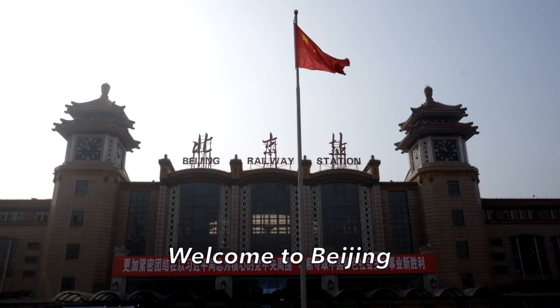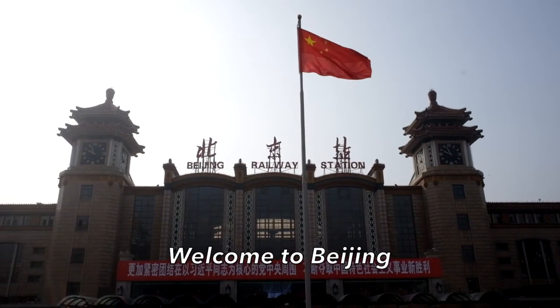That was a 15-hour journey with the T110 train. I had a good journey, good rest, and great service by China Railway. Now I'm in front of Beijing Railway Station — I've finally arrived in Beijing. Today is the 19th Party Congress for the People's Republic of China and the China flag is raised in front of Beijing Railway Station.